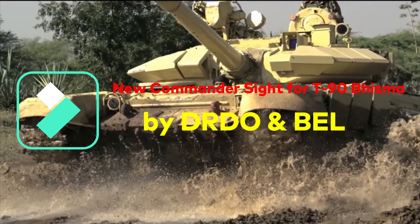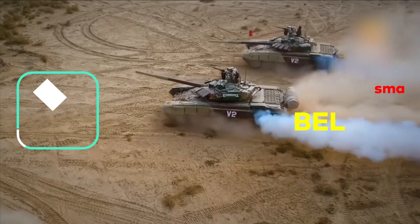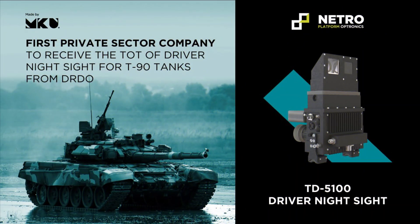In yet another boost to the Make in India initiative, the Ministry of Defense has signed a contract on 24th February for Rs 1,075 crore with Bharat Electronics Ltd for the retro-modification of the commander sight of the battle tank T-90.